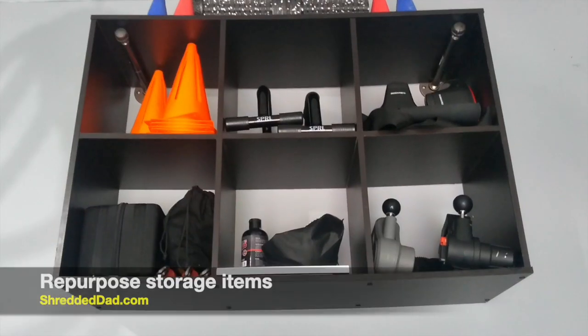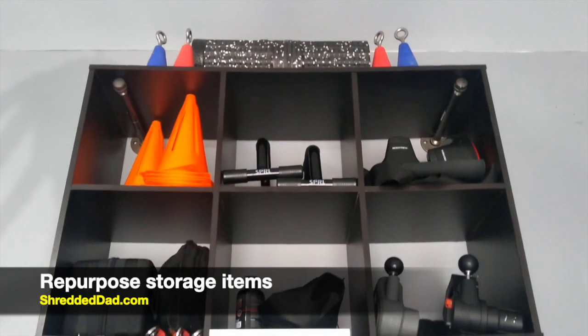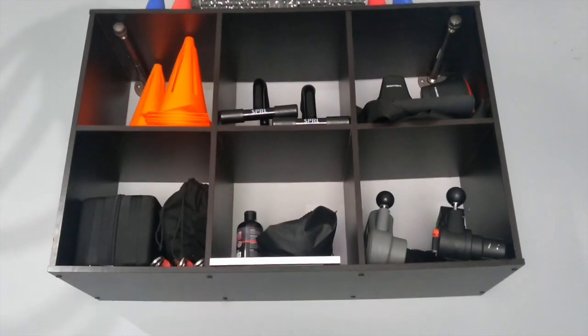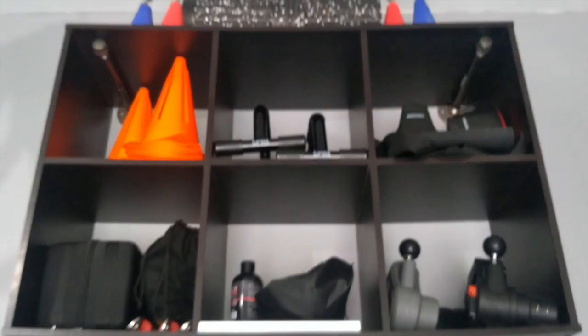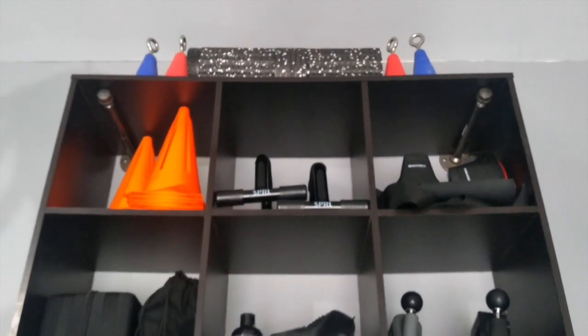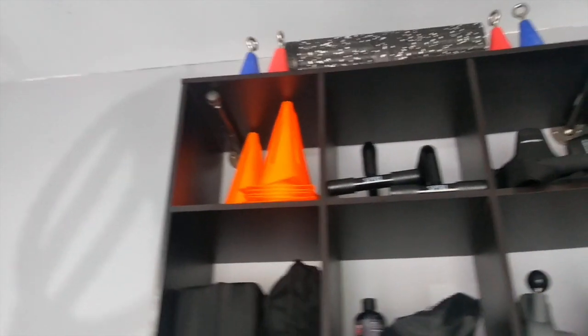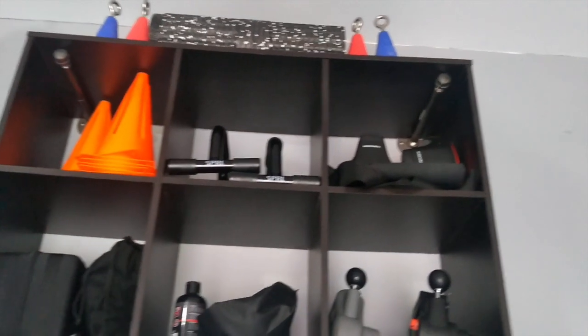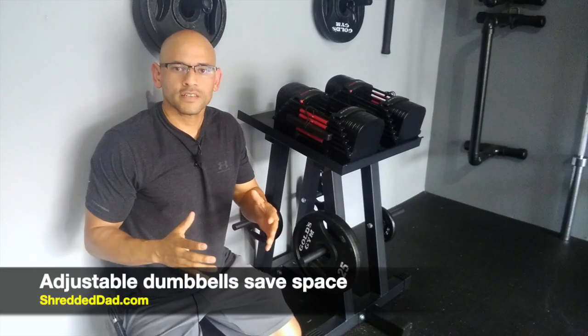You can also repurpose stuff you have laying around the house. This is an old bookshelf that I repurposed — I have it up against my wall where I keep all my recovery stuff: massage guns, push-up bars, and a foam roller. All I did was put metal pipe fittings in the corners to hold it up, and now it gets a lot of stuff off the floor and out of the way.